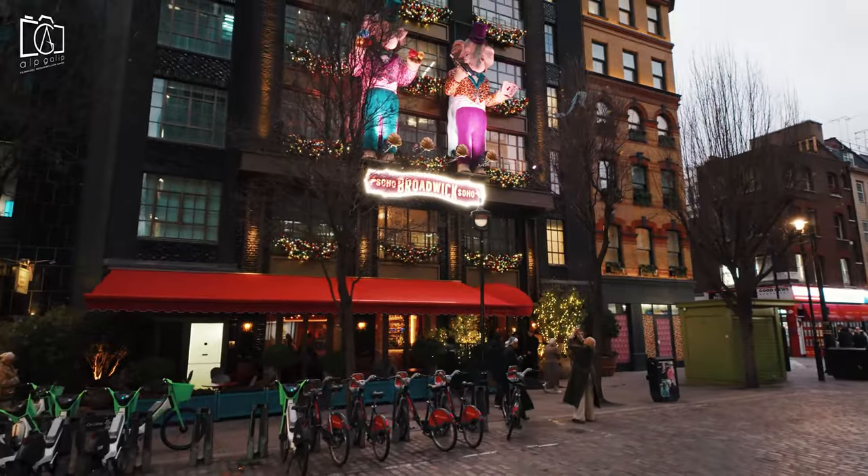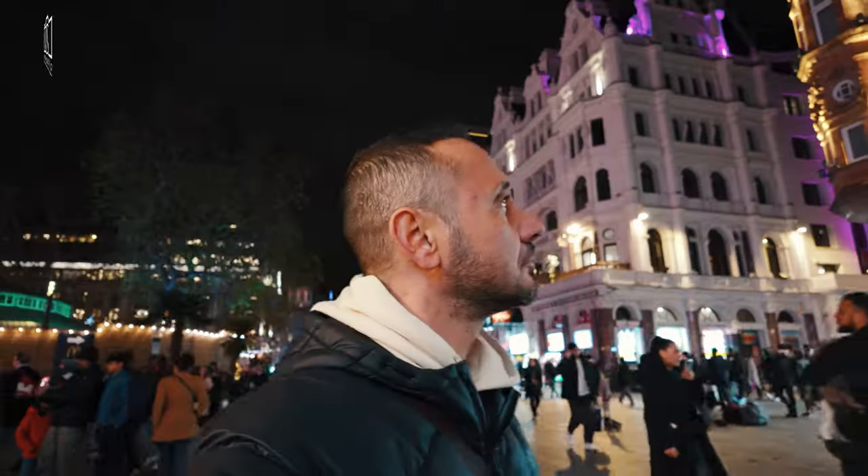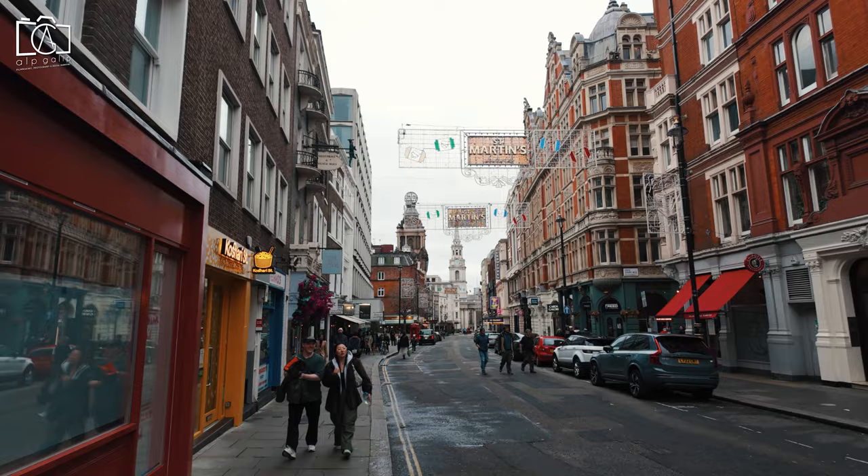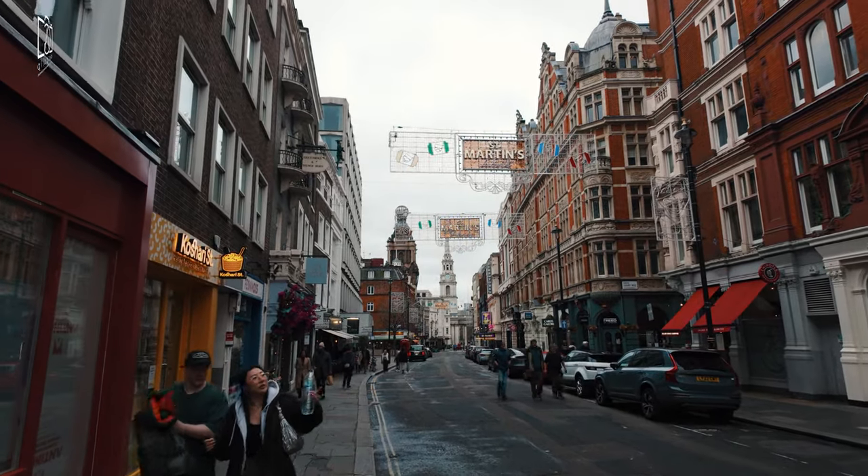Additionally, the nearby streets of Soho, Leicester Square, and The Strand provide further exploration opportunities, with their own unique attractions, shops, and historical sites.